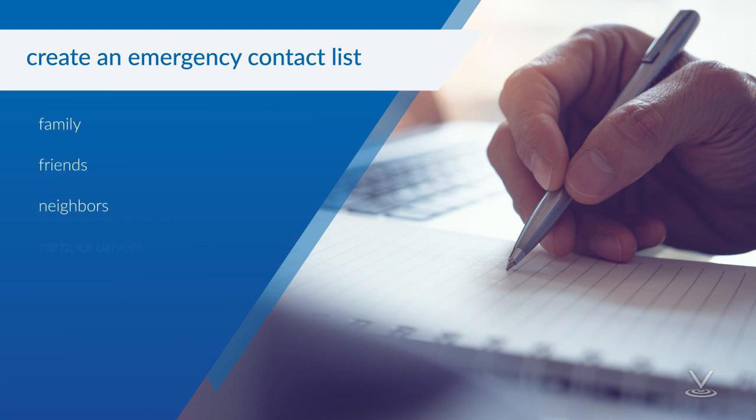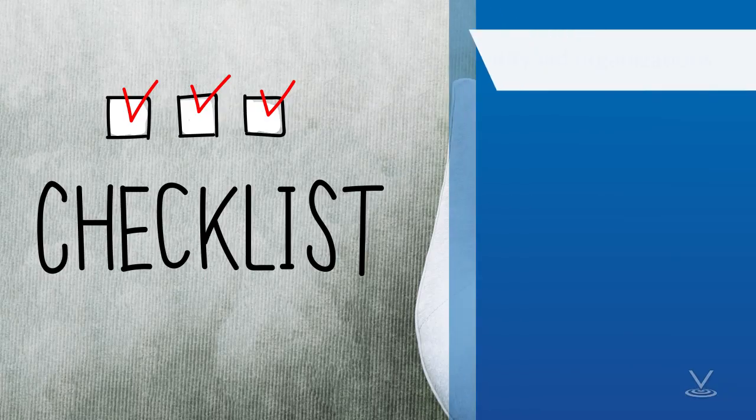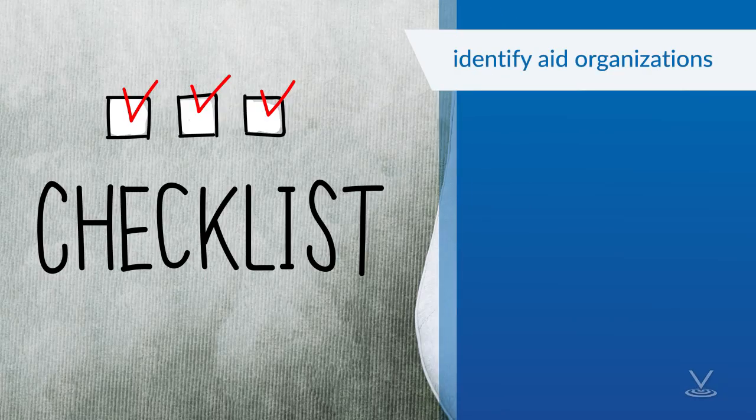Create an emergency contact list. Ensure your household has a current list of emergency contacts for family, friends, neighbors, carpool drivers, health care providers, teachers, employers, the local public health department, and other community resources. Identify aid organizations in your community.